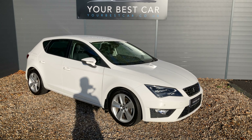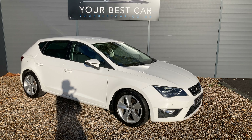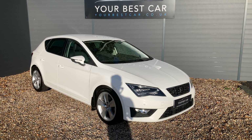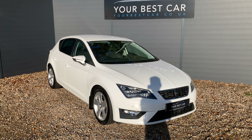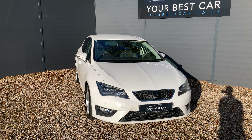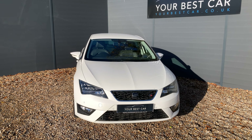Good morning from Your Best Car in Kent. My name's Ben, from one of our two UK branches. This one's in Cranbrook, 10 miles outside of Tunbridge Wells, or just a 40-minute train commute from London. Our other site is in Buckinghamshire, near Marlow, and combined we have over 500 five-star reviews.